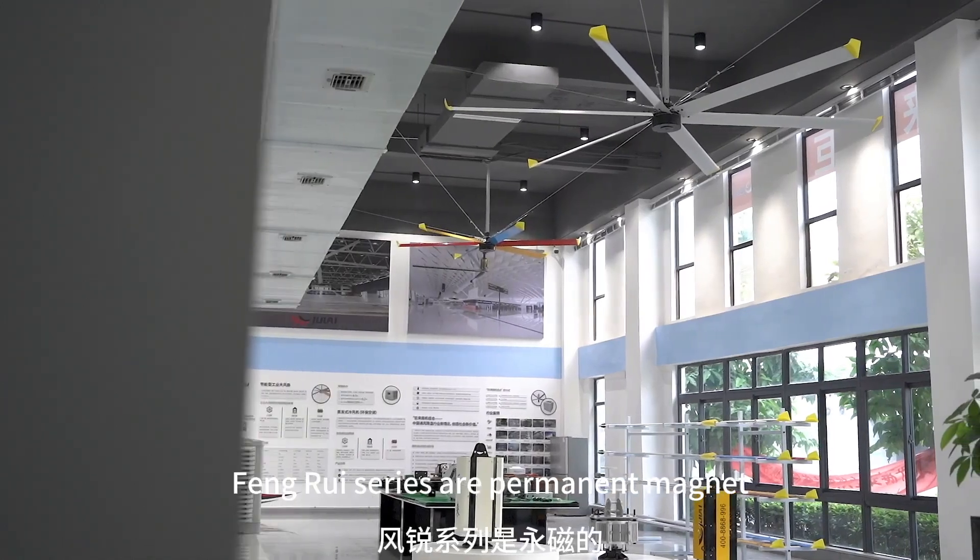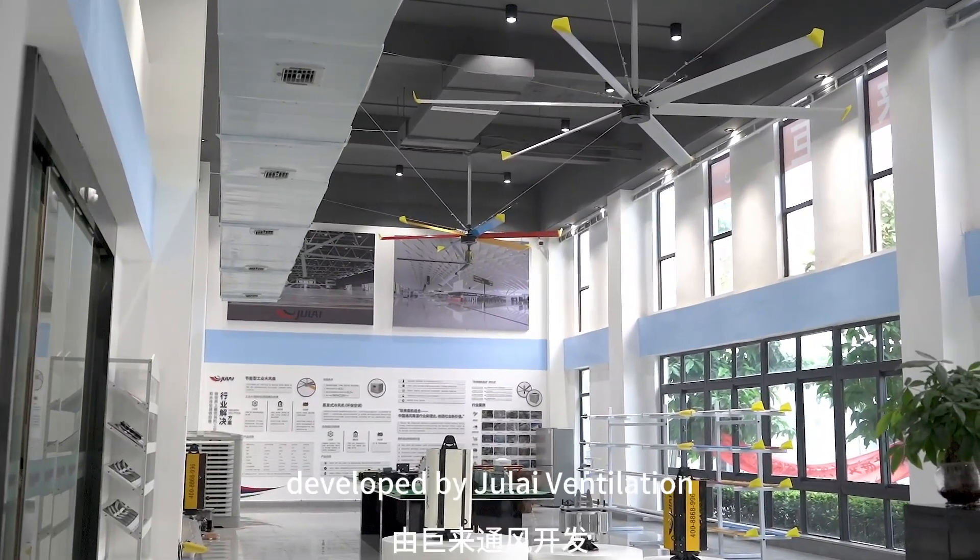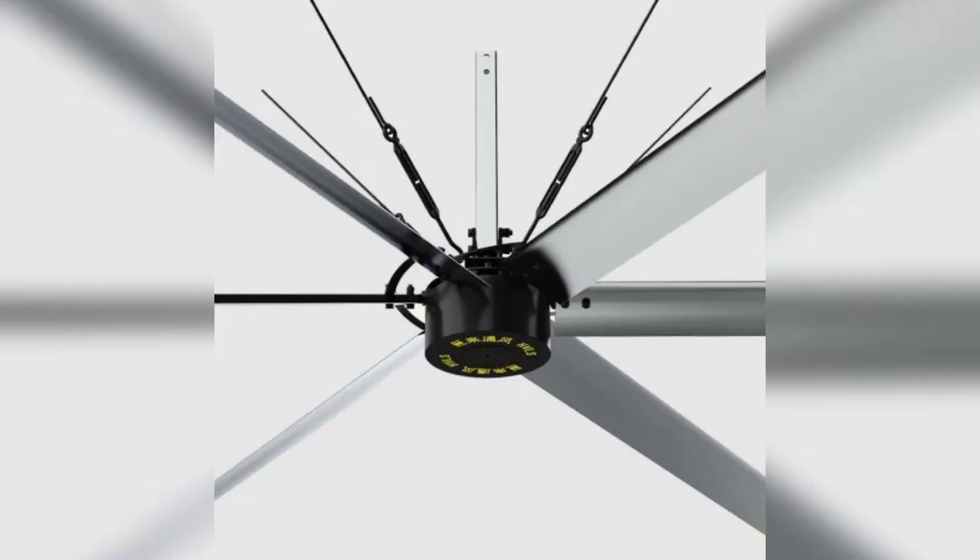Transform your commercial space with our HVLS Giant Ceiling Fans, designed for optimal air circulation. Experience the gentle, effective breeze that maintains consistent temperatures across large areas.